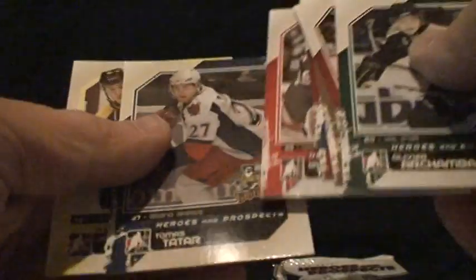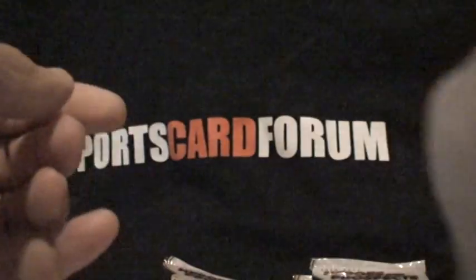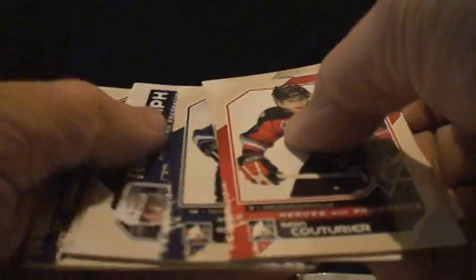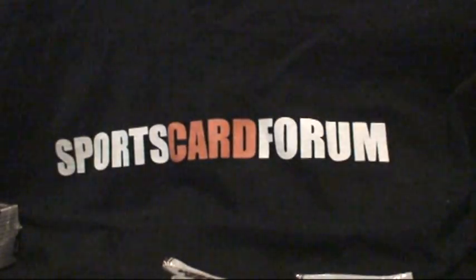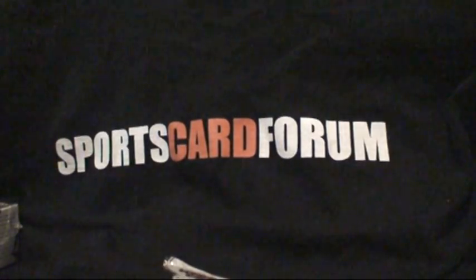Decoy and base. More base, more decoy. And we have here another Kadri auto. That's a nice hit — about a 30 buck hit right there. Can't complain with two Kadris. Well, actually three hits in a box. I'm sure we'd like to see Seguin or Ryan Newton.